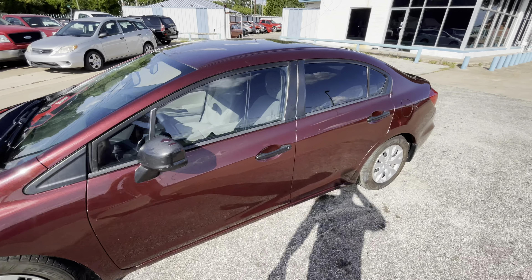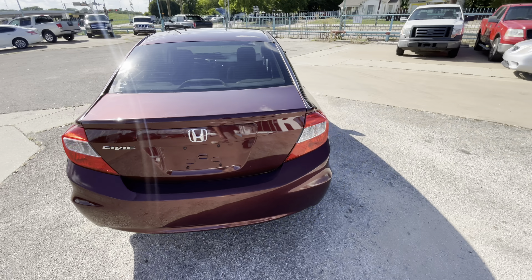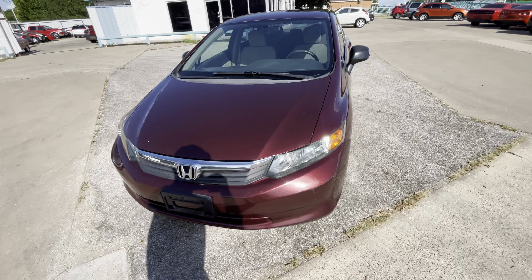Here we have this nice and clean 2012 Honda Civic with only 83,000 miles on it. It is a clean title, clean Carfax, the body looks amazing — look at the headlights, super clear.